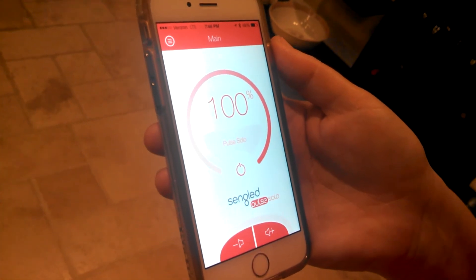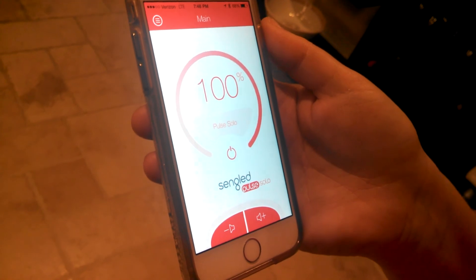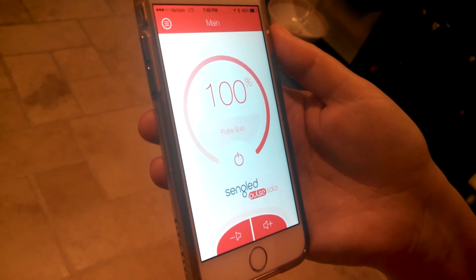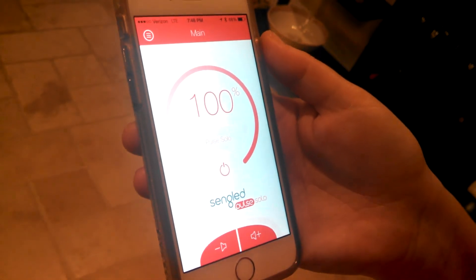I'm a big fan of the Pulse Solo, and I think my next purchase is probably going to be the Sengled Boost, which boosts dead Wi-Fi spots in your home — another really cool bulb. That's it, thanks for watching!